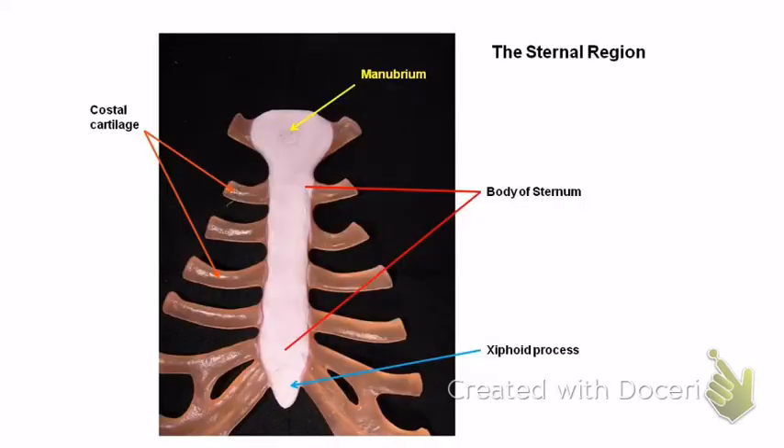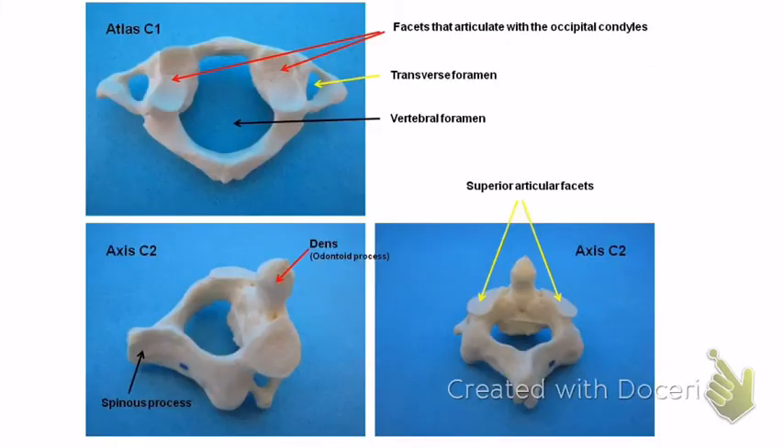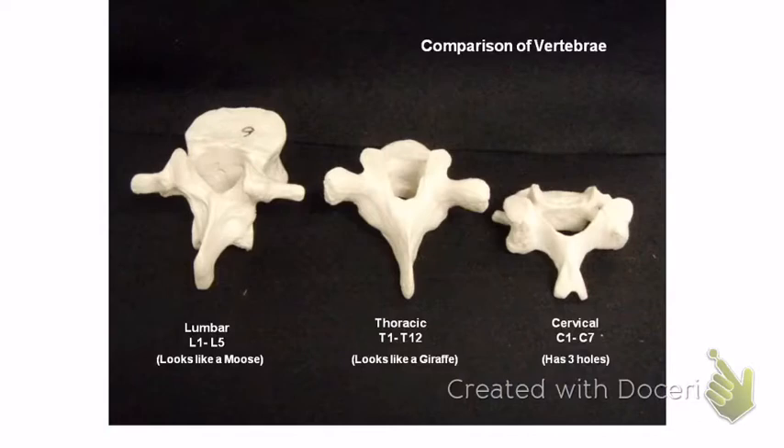On the vertebrae: the atlas is the first one. You know it because it has two flat places — facets — where the occipital condyles sit. All cervical vertebrae also have transverse foramen. The axis is the next one; it has the dens. Some cervical vertebrae have a bifid spinous process — you can see how it's split, like a double hump.